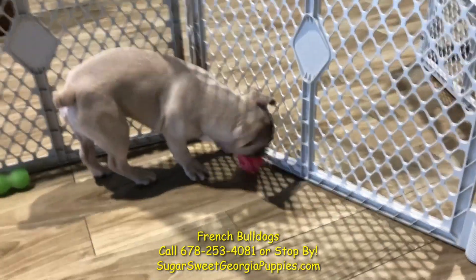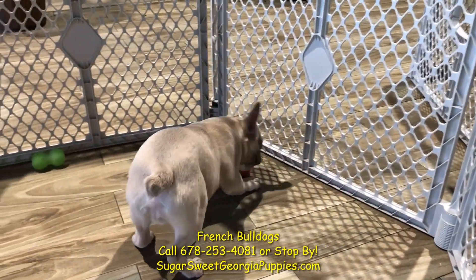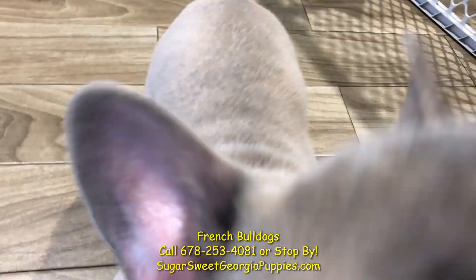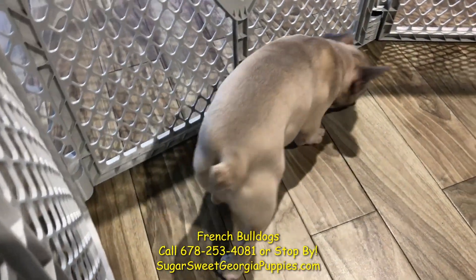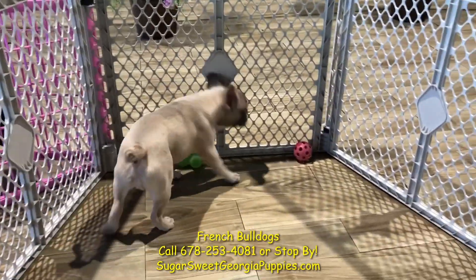He is gorgeous, cuddly, sweet. When I bring my kids in, he loves to play with them. He's ready to go home right now and become part of your family and make you happy. Come on in — if you want a Frenchie, we've got the Frenchie. Fly in if you need to. We are the best Frenchies in the world. Thank you.